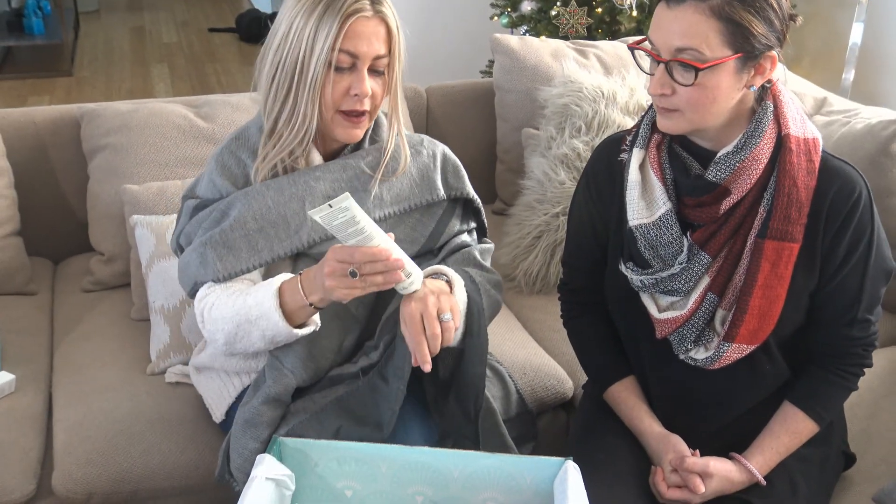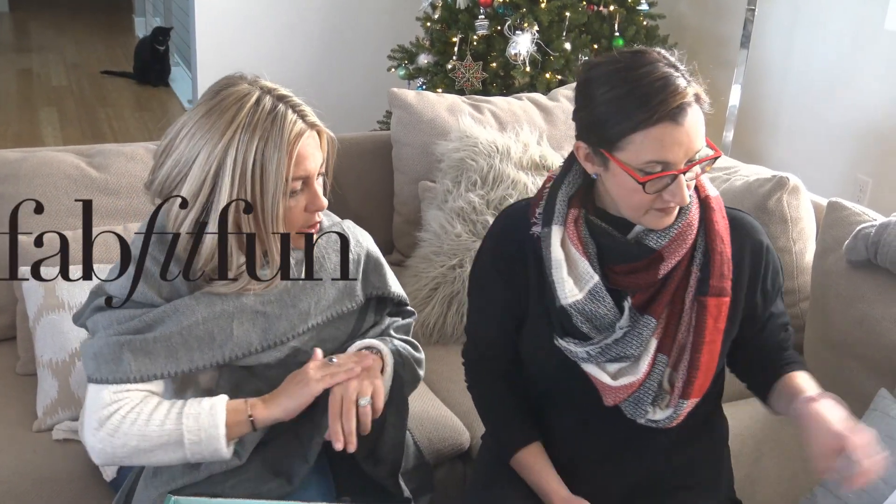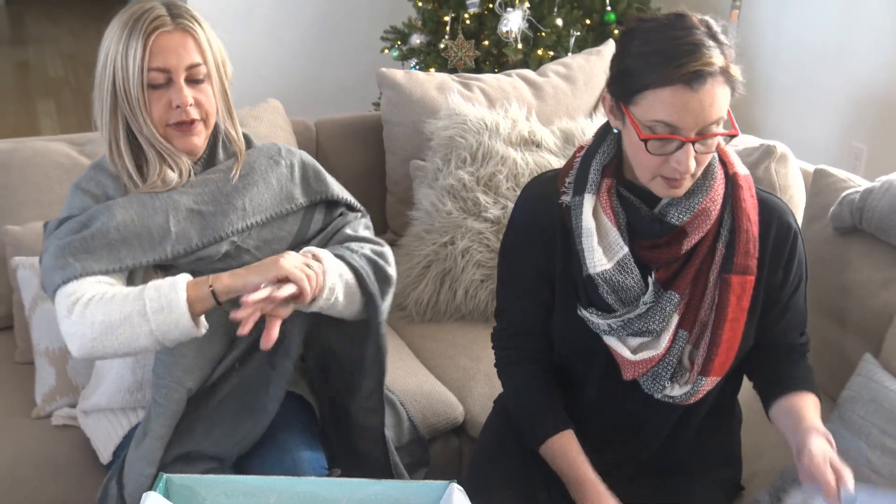That's it in the FabFitFun box. If you want your own, go to FabFitFun.com. This was a fabulous box — this is a great one. Merry Christmas, everybody.